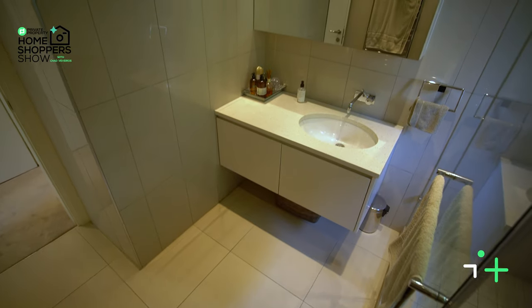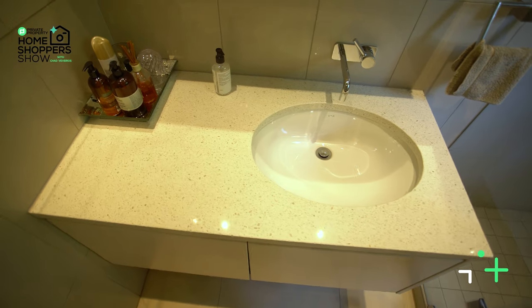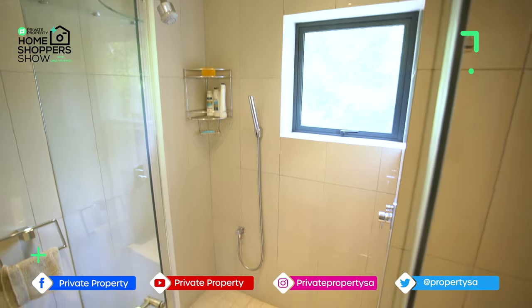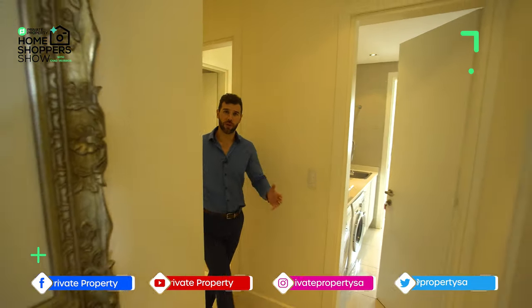Your ensuite bathroom once again has a heated towel rack, a walk-in shower that's fully glass framed, all lights built into the ceiling, and then your single vanity with a Caesar stone countertop, under-counter storage, and a mirror just above it.